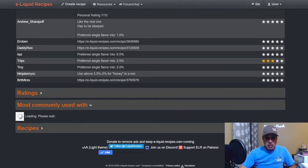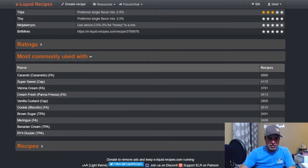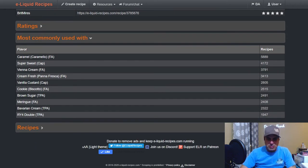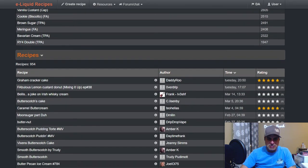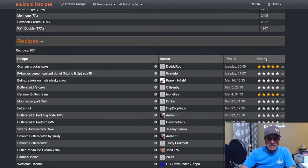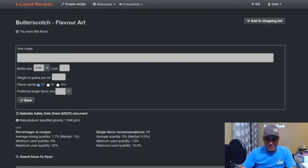Most commonly used with FA caramel, super sweet, Vienna cream, fresh cream, vanilla custard V1, FA cookie, TFA brown sugar, FA meringue, TFA Bavarian cream, and RY4 Double. There are 954 public recipes and 19,000 private recipes — right up there with TFA butterscotch.